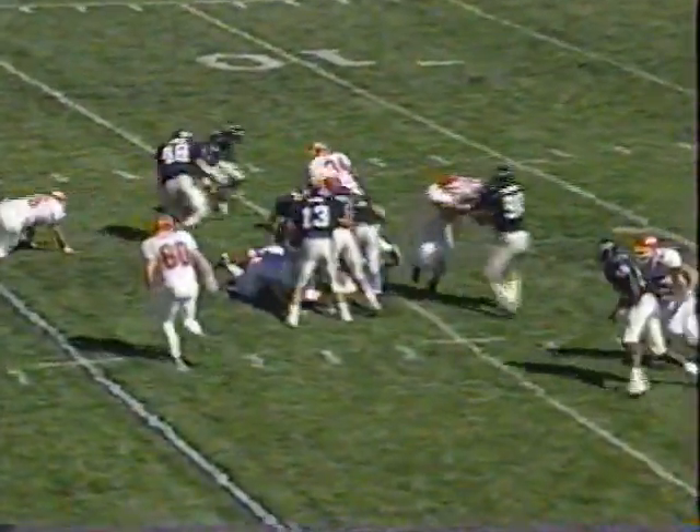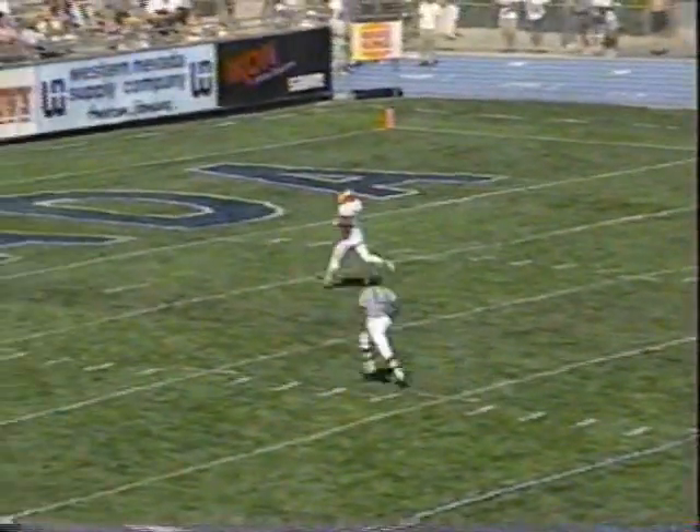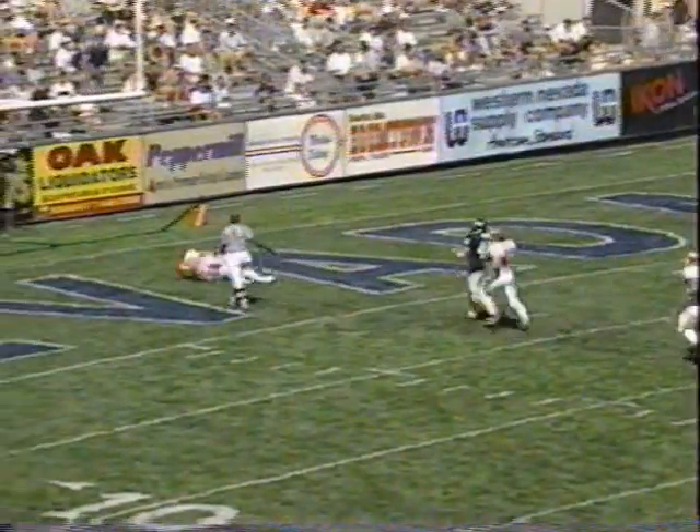On second down, Ward with the football and will not be taken down — and this could go. Look at the speed! It's a foot race to the end zone. Cut from behind — no, he keeps his feet. Touchdown, Fresno State on a huge run by Derrick Ward.